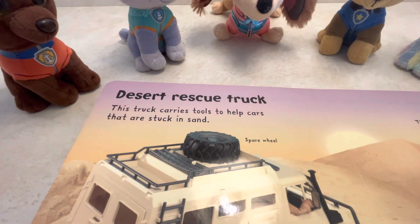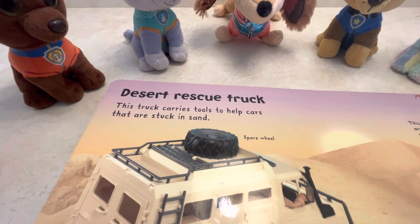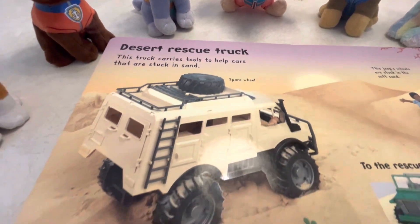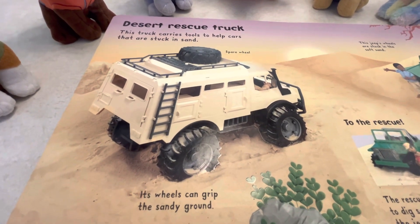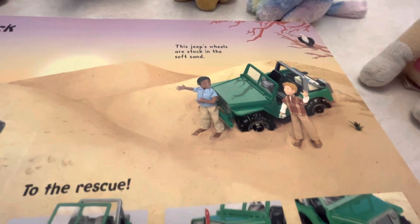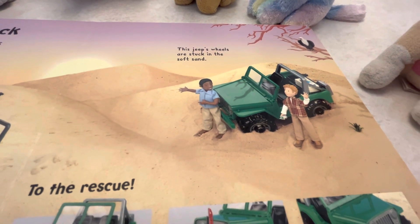Desert Rescue Truck. This truck carries tools to help cars that are stuck in the sand, and it has a spare wheel on top. Its wheels can grip the sandy ground. This jeep's wheels are stuck in the soft sand.